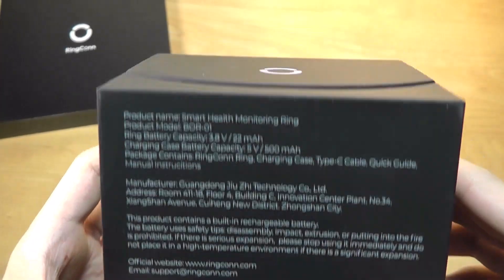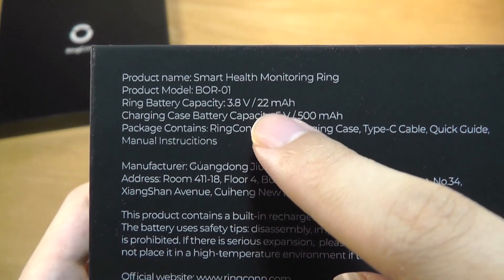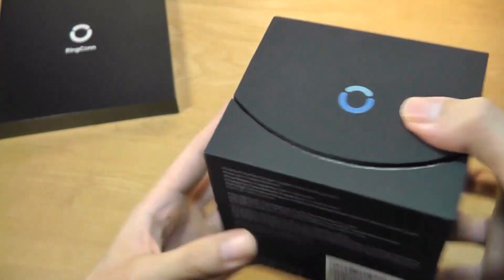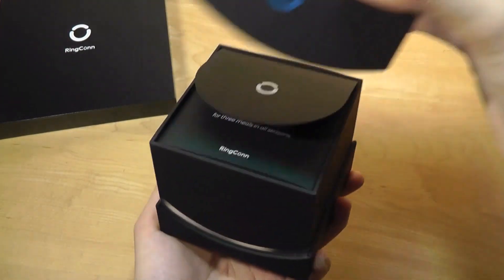After which point, you'll get the real smart ring, which reveals that the ring's battery capacity is 22mAh — 500mAh with the charging case. Crazy that that's enough juice to operate this thing for over a week.